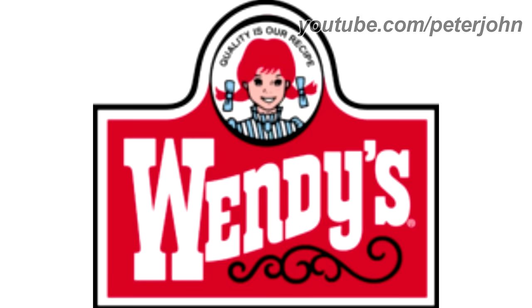2007 to 2013, the girl is brighter, the yellow shape has been removed, and the words Old Fashioned and Hamburgers have been removed. Here is a commercial.